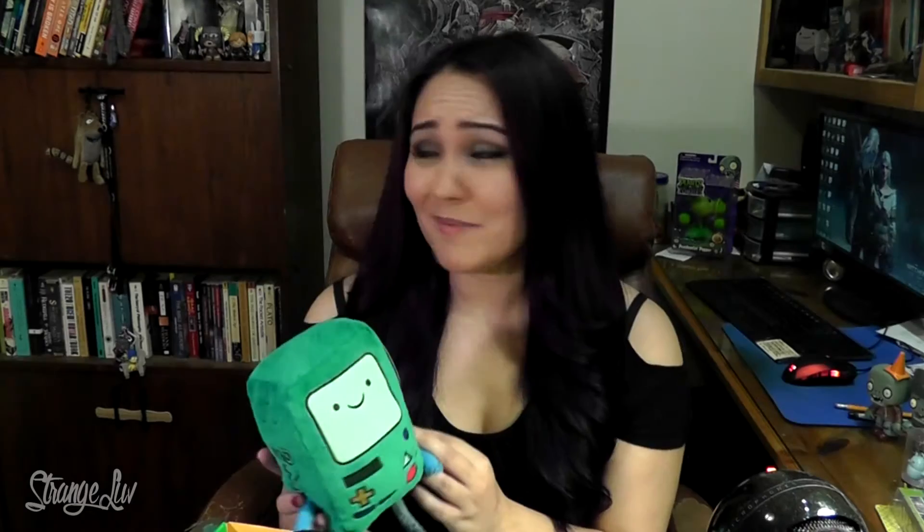The theme for May was Sidekick, and the first thing out of the box is a big squishy plushy BMO from Adventure Time. I really like BMO so this is super awesome — I'm actually kind of running out of shelf space but I'm sure I'll find somewhere to put this little lovely.